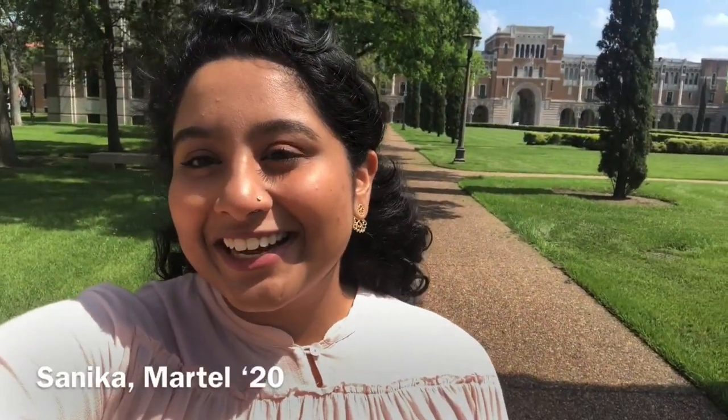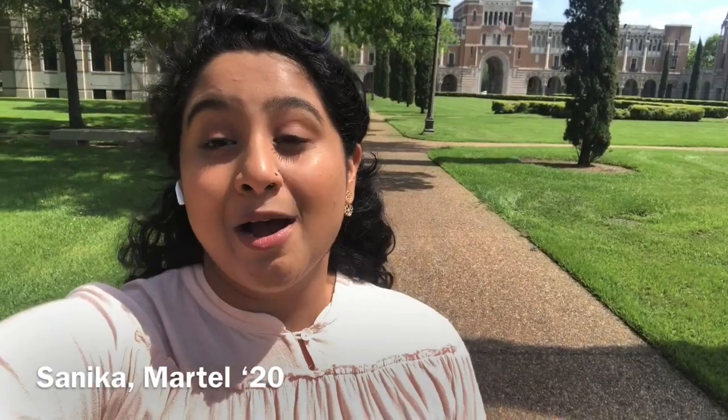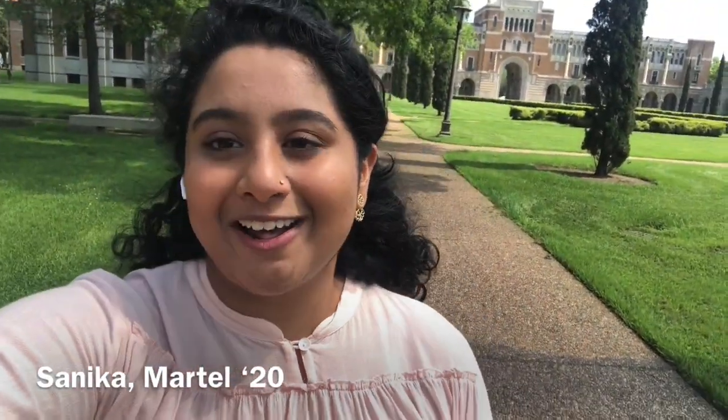Hello, my name is Sonika. I'm a senior here at Rice. I'm originally from Atlanta, Georgia, but here I'm from Martell College and I'll be showing you the architecture building or the frog wall.